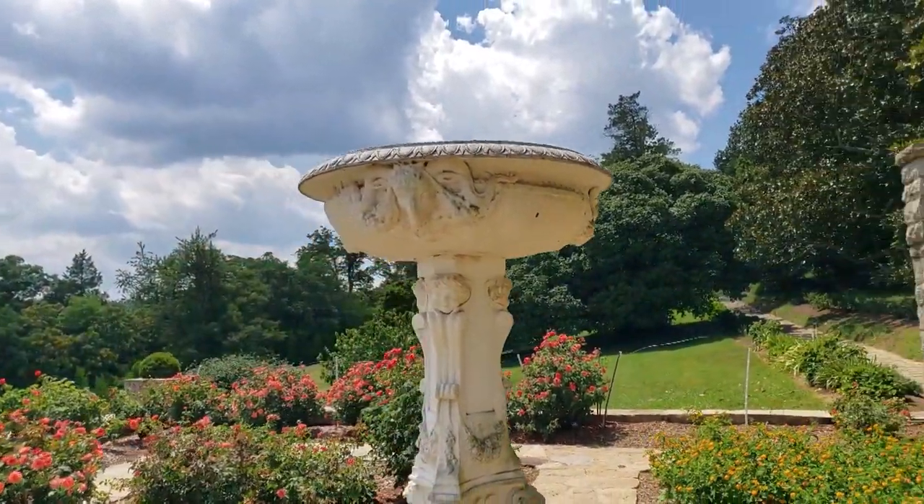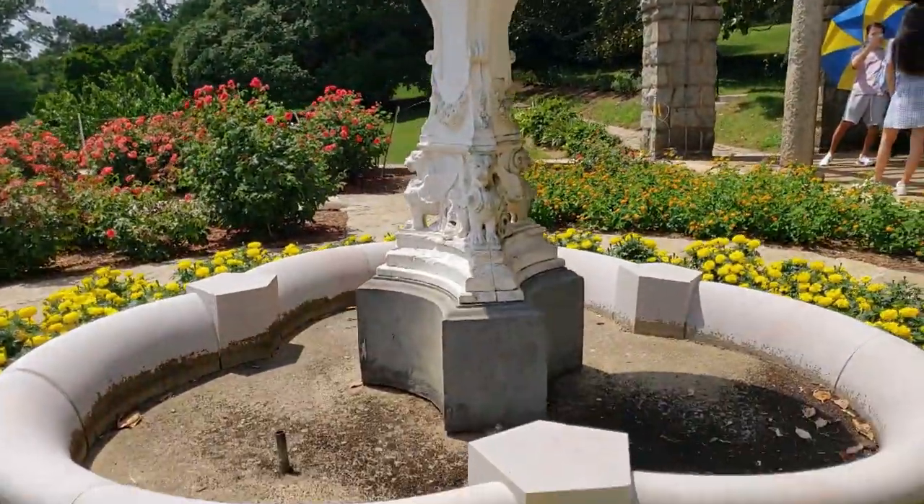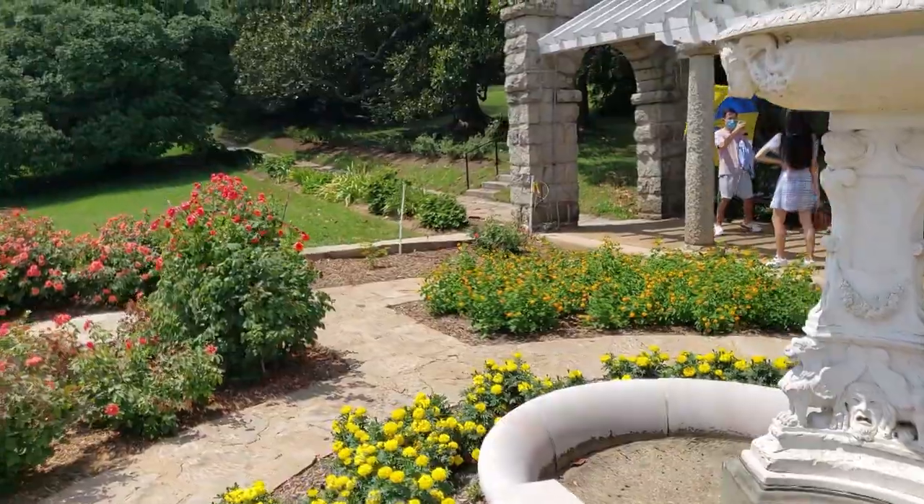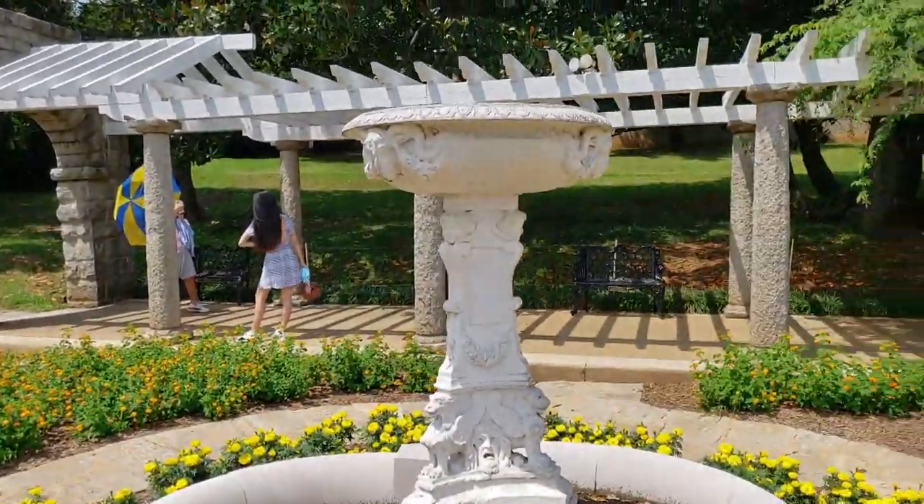Just click that link in the top right corner after the video is over to get all the information you need to know about those parks and trails located in the District, Maryland, or Virginia.